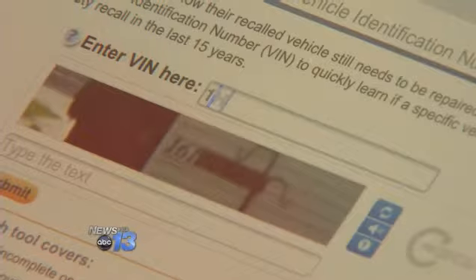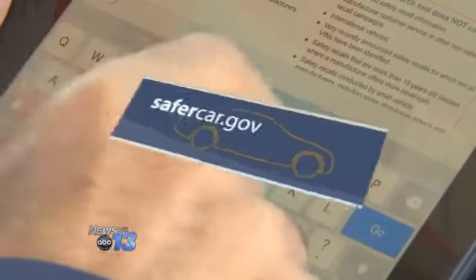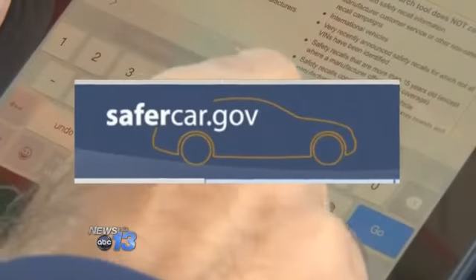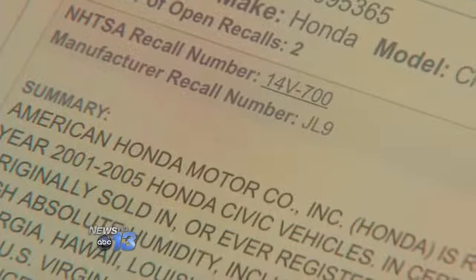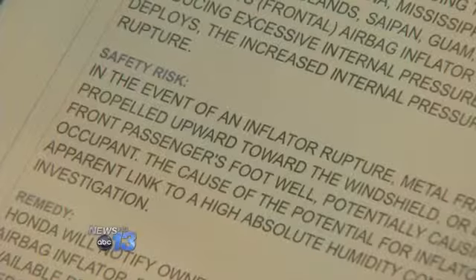We took down the vehicle's identification number, or VIN, entering it into the federal government's new website, safercar.gov, where you can check a car for recalls for free. There it is — 2001 Honda. The recall for a faulty airbag shows the repair is still incomplete.